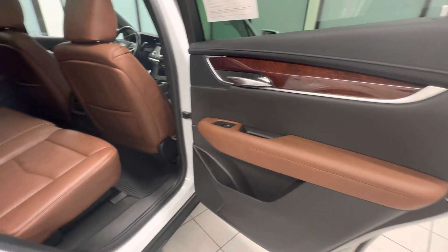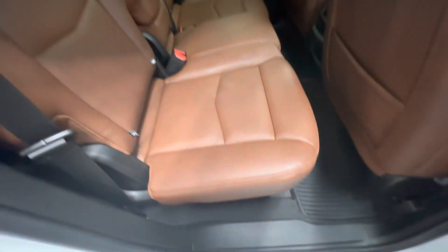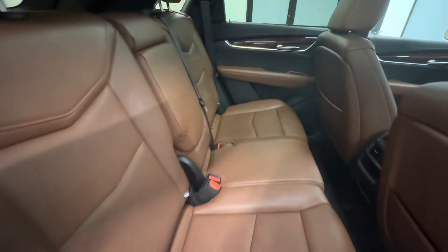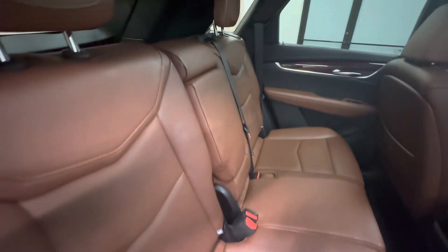Door over here — some small scratches in there. Go ahead and look at the back bench seat. Trim looks good, some fine scratches in it, nothing too big to worry about. Back bench seat looks good — I don't see any tears, rips, or scratches.